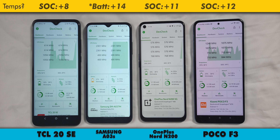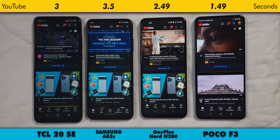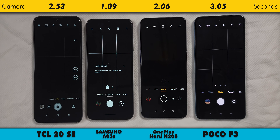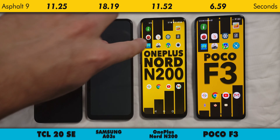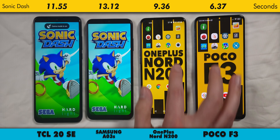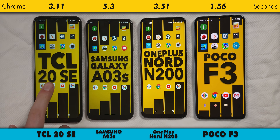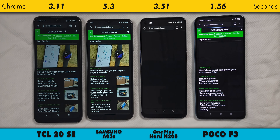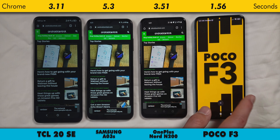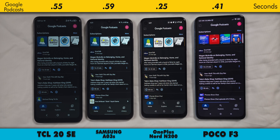The battery temp on the AO3S added 14 degrees, so probably somewhere in line with the N200, and none of these phones were uncomfortably hot in the hand. Check out these speed tests. The only surprising results are that the AO3S is the fastest to fully open the camera app, displaying all of the on-screen elements. I'm guessing this comes down to Samsung's software optimization, and that's also why the AO3S doesn't fall quite so far behind in these speed tests as the benchmarks would have you believe. Samsung knows how to optimize software, and the AO3S is running a lighter version of One UI called One UI Core. Note that the N200 and TCL 20SE are generally much closer in these speed tests than the benchmarks would have you believe.